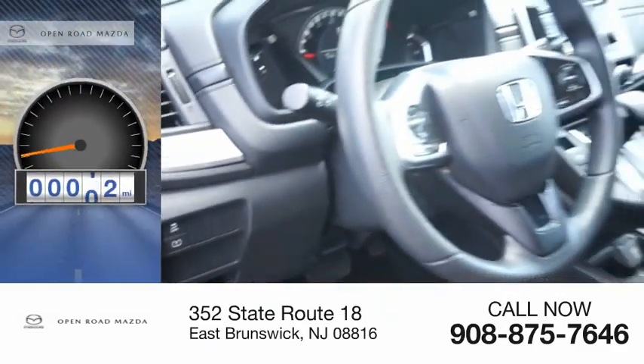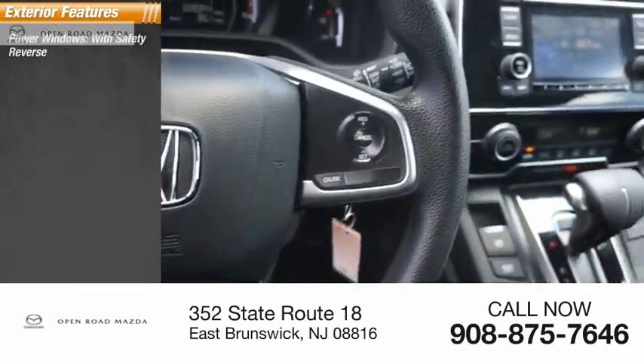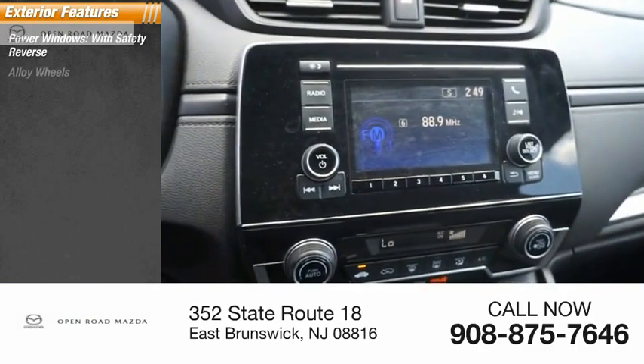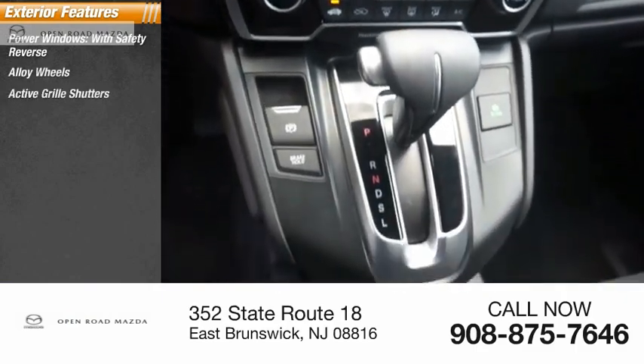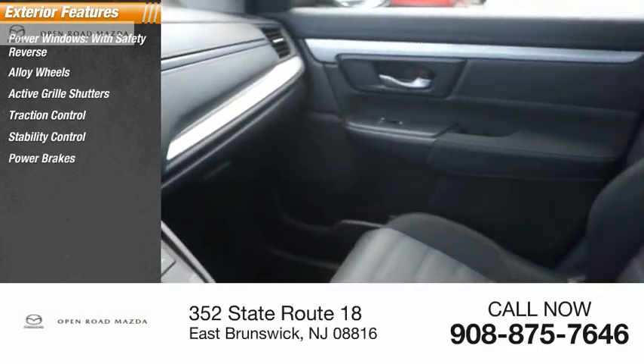This vehicle has less than 30,000 miles. Here are some of this vehicle's great options: power windows with safety reverse, alloy wheels, active grille shutters, traction control, stability control, power brakes, and braking assist.